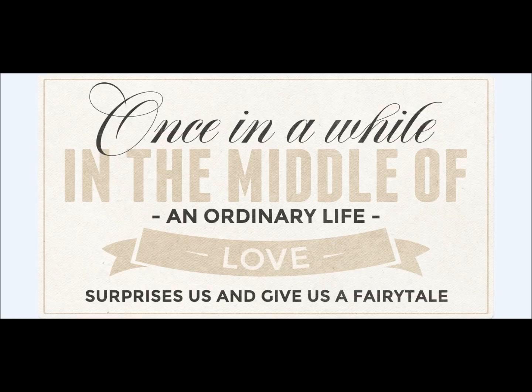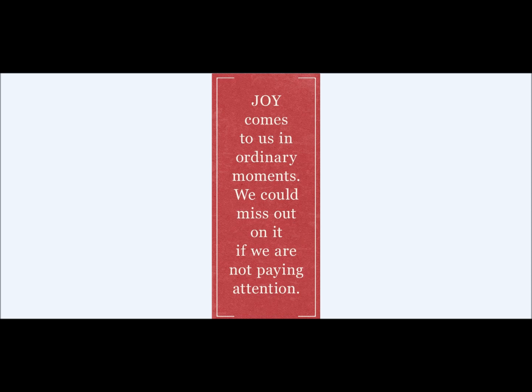'Once in a while, in the middle of an ordinary life, love surprises us and gives us a fairy tale.' Fantastic. Can't you see how that may not be your exact main element, but it's kind of your secondary element where you're going to use that in the top of your card or the top of your layout — this is really what you wanted to say. And now you can build that center with the corner clusters and have your photo or on a card have your main elements that you want to remind people of. The options are endless.